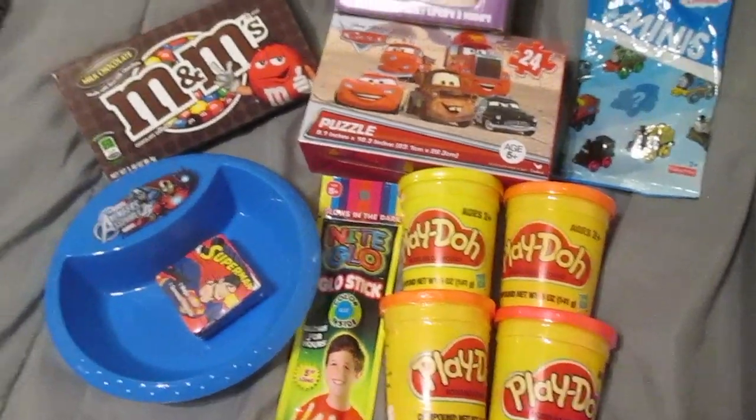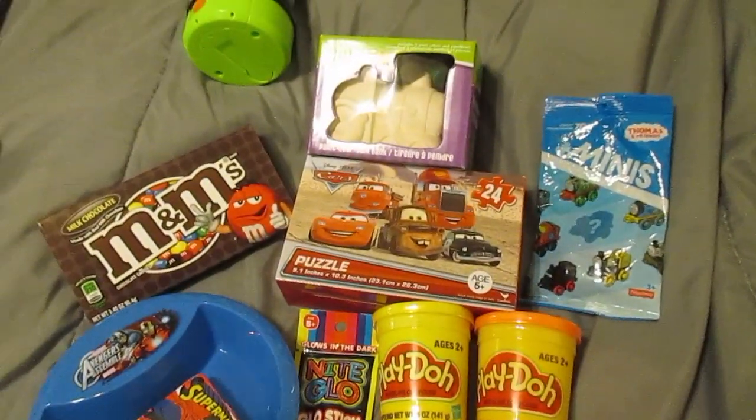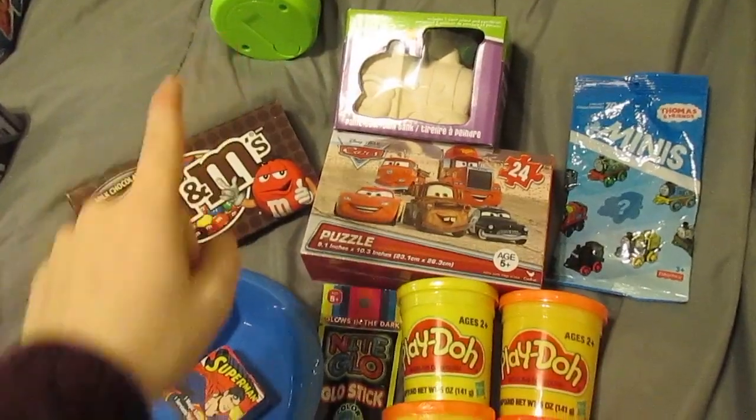Hey everybody, I'm going to show you really quickly what we are doing for Santa gifts and stocking stuffers for my six-year-old and my three-year-old. Most of it I got from the dollar store, all of it but this and then the Santa gift.